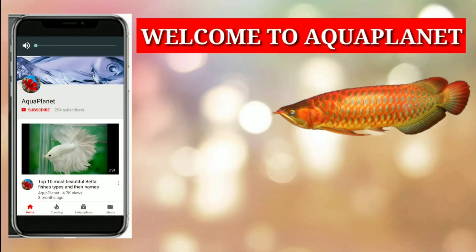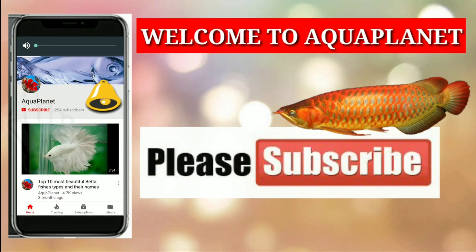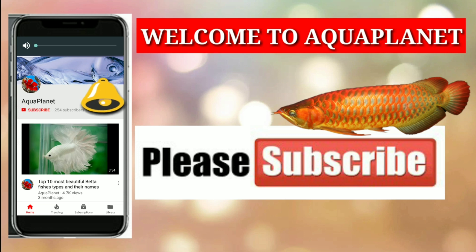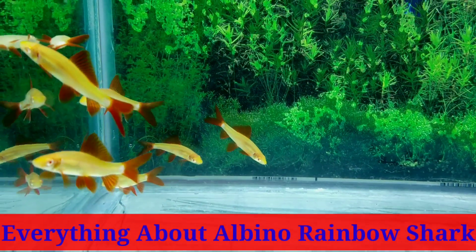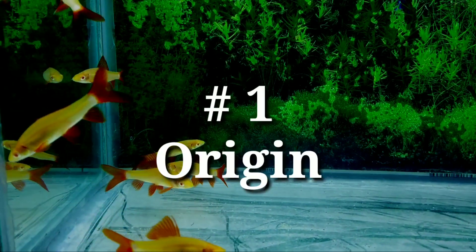Hello friends, welcome to Aqua Planet. If you are a fish lover, please subscribe to my channel and don't forget to press the bell icon down below. The topic of today is everything about albino rainbow shark.